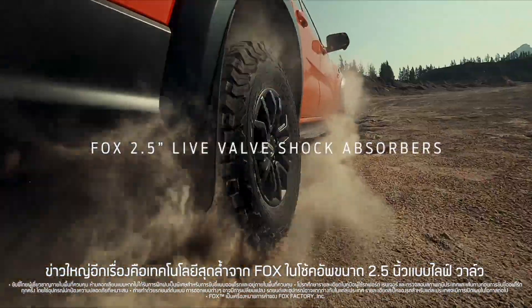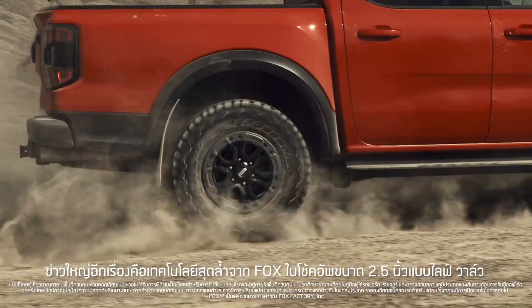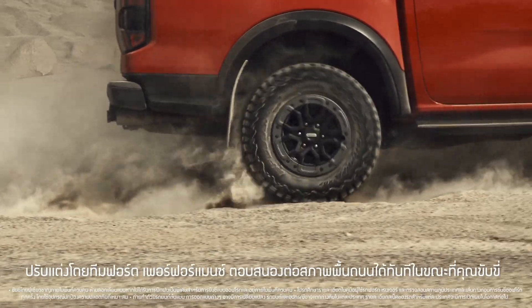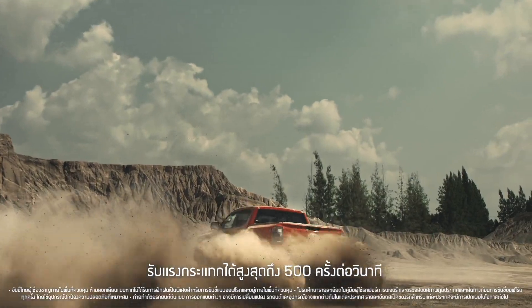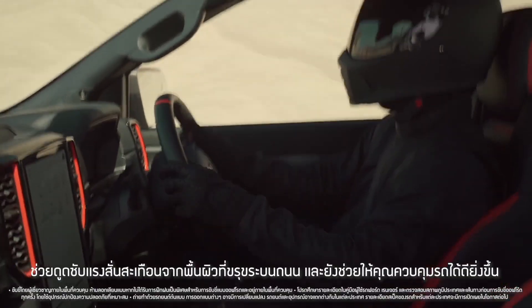The other big news are the state-of-the-art Fox 2.5-inch live valve shock absorbers. Specifically tuned by Ford Performance, the dampers adapt in real-time, constantly changing position up to 500 times a second to soak up the ruts, while also giving you better control on-road.